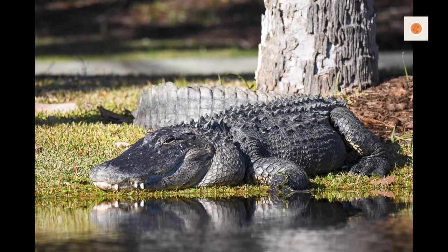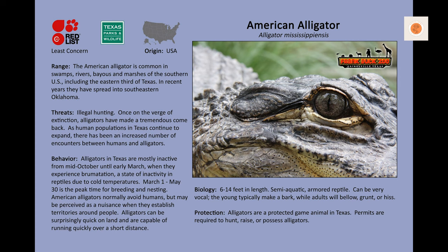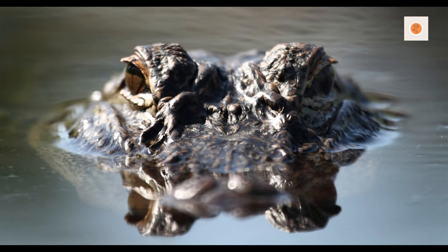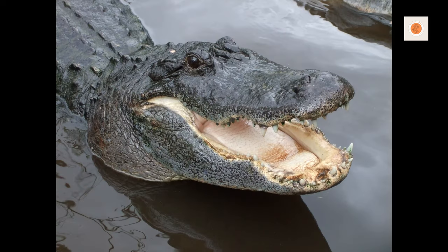Providing a suitable enclosure is crucial for the well-being of your American alligator. As juveniles, they can be housed in a 20-gallon tank with proper heating and lighting. However, as they grow, a custom-built outdoor enclosure becomes necessary. The enclosure should be spacious, allowing the alligator to move around comfortably, and should include a water area large enough for swimming and basking.